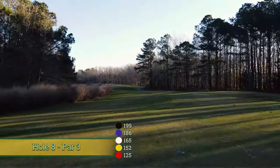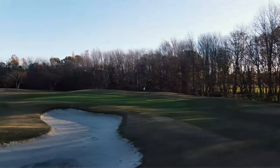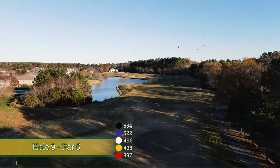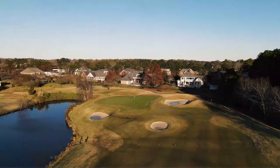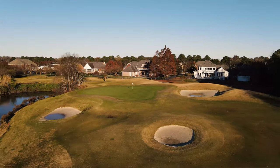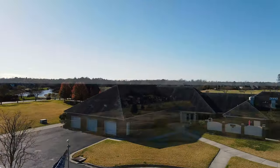Number eight is another mid-length par three. The water that we're crossing over right now doesn't really come into play. You've got a couple of bunkers off the left — fairly straightforward. And then we move into number nine, the signature hole here at Heron Ridge. Beautiful, picturesque tee shot with the lake all the way down the left side of the fairway. It's a very intimidating second shot, but if you go for it and pull it off, you are rewarded with a good chance at birdie and possibly even an eagle. You've got bunkers in front of the green to guard against layups, and then we make our move to the back nine.